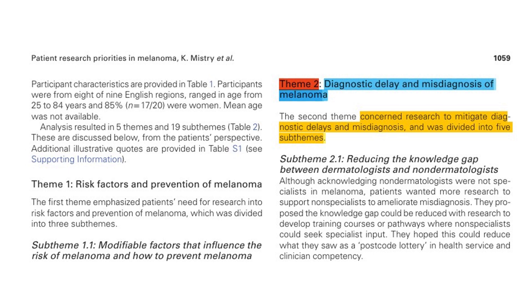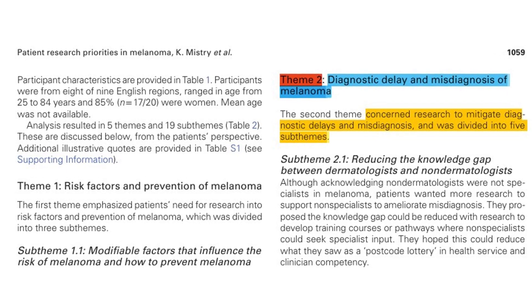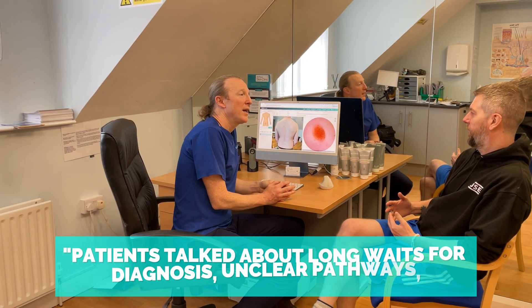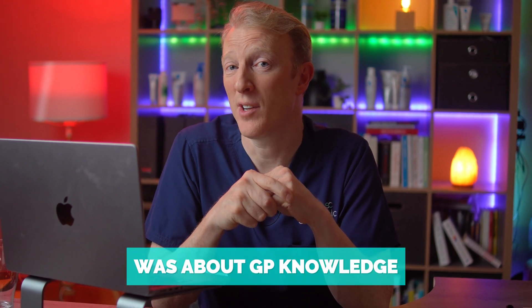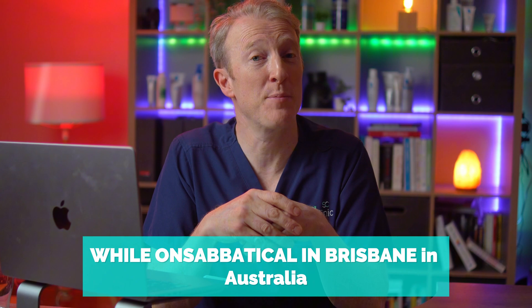The second theme was delays and misdiagnosis. One patient said: 'We're in a permanent state of waiting — it's that uncertainty that causes a lot of anxiety.' Patients spoke about long waits for diagnosis, unclear pathways and inconsistent communication. A recurring concern was about GP knowledge — one patient said: 'I don't know how much training my GPs get. Melanoma is on the rise, maybe they need more training.' From my own experience in GP training, we didn't get a lot of dermatology training. I learned skin lesion examination on sabbatical in Brisbane, Australia, and it was patient demand that pushed me to seek more training — which ultimately led to starting this channel.